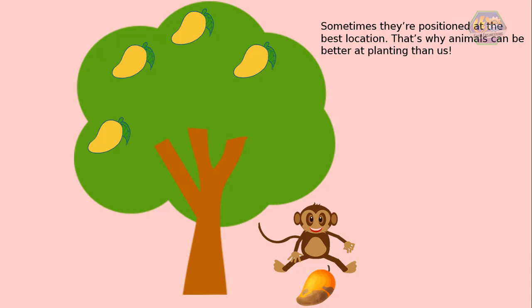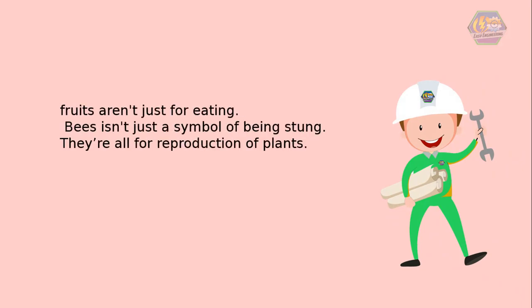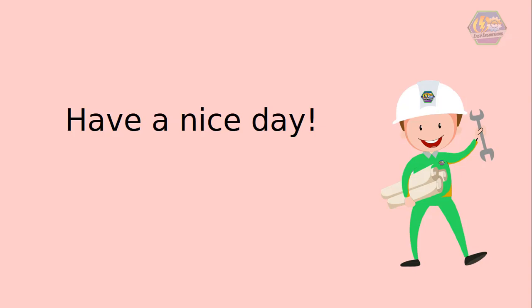Sometimes seeds are positioned at the best location — that's why animals can be better at planting than us. Now we know another importance of flowers. Fruits aren't just for eating, and bees aren't just a symbol of being stung — they are all part of the reproduction of plants. That is all for now, I hope you learned something today. Have a nice day!